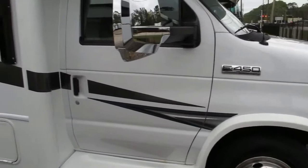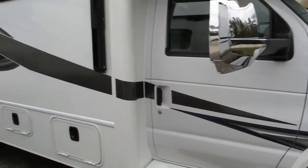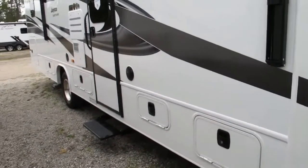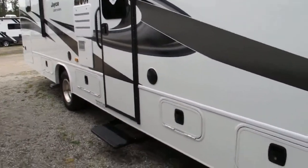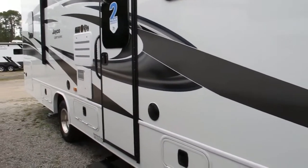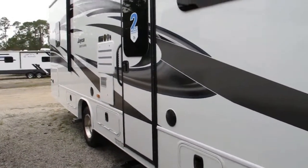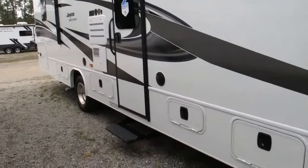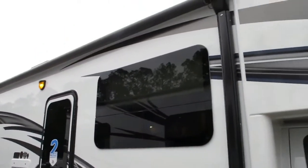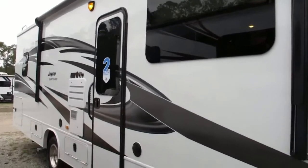This coach has a Triton V10 engine with an E450 Ford chassis. For that smooth ride, you've got the computer-balanced drive shaft, front and rear sway bars, rubber isolation mounts, Bilstein shock absorbers, and Hogue helper springs. What that all equates to is a much smoother riding Class C on the market today.